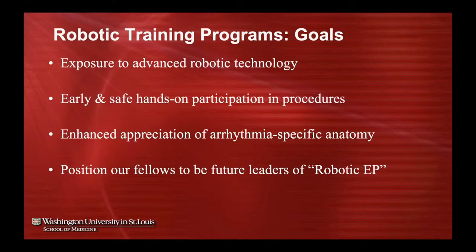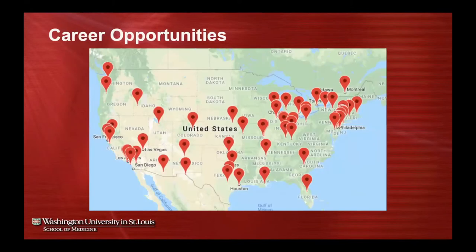We also wanted our fellows to be well-positioned as future leaders in robotic EP. It's always important to get our trainees jobs, and this is one more feather in their cap. Here is a map of robotic systems throughout the United States — whenever our trainees graduate, we want them fully competent in robotic ablation so they can go to a place with an underutilized or highly active system and either fit right in or lead the program.